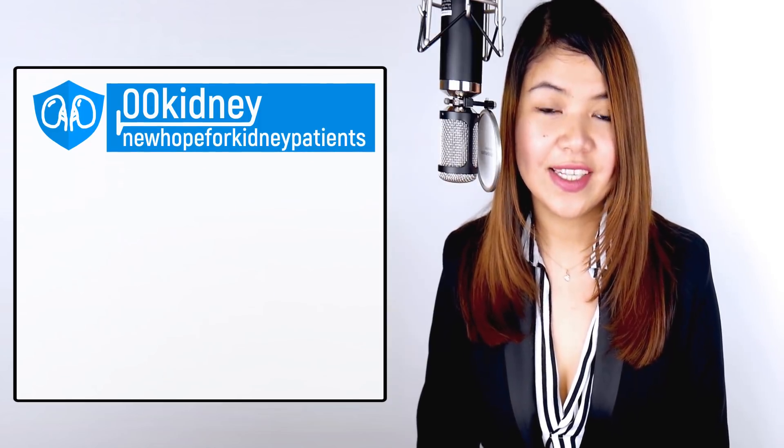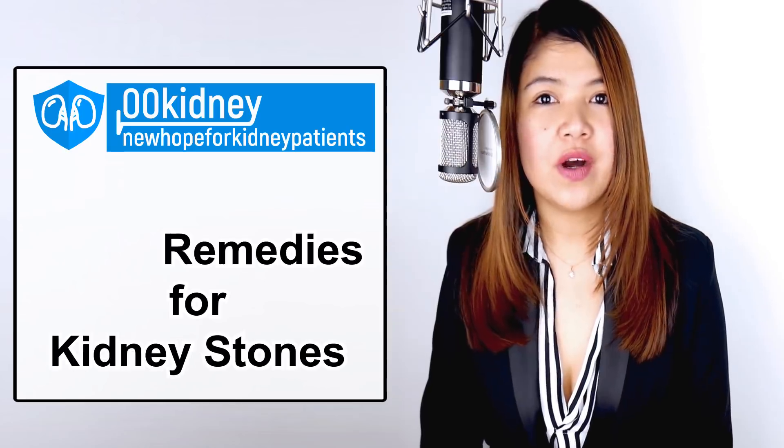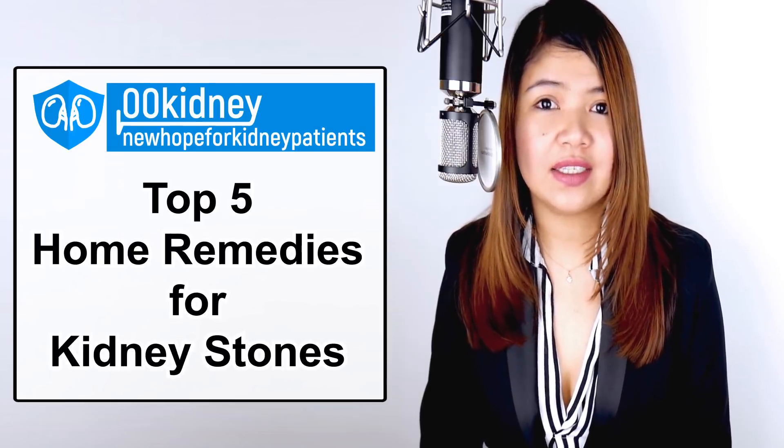Ready to start? Here is the top 5 surefire home remedies to dissolve kidney stones quickly.